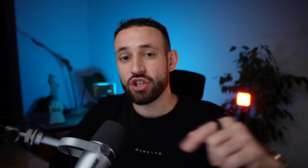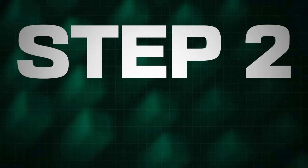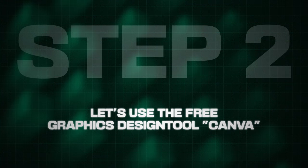Once you have the video, congratulations — step one is finished! Comment below 'step one finished' so I can see how many of you are taking action. Now for step two, we move to an amazing free graphic design tool called Canva.com, which we'll need to make money from this strategy.